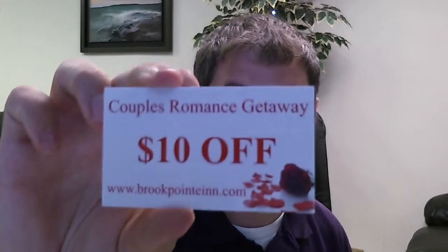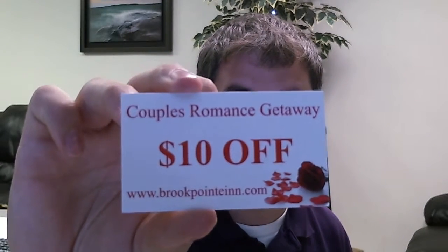The El Car Fair is almost upon us, which is very, very exciting. This year we're going to be giving away these $10 off Couples Romance Getaway Coupons.